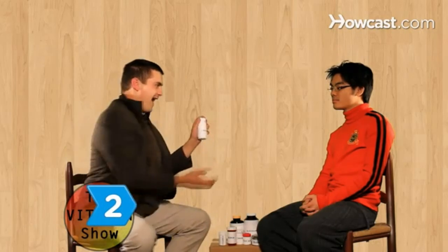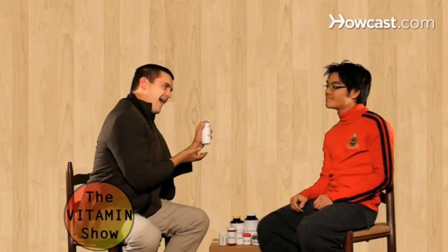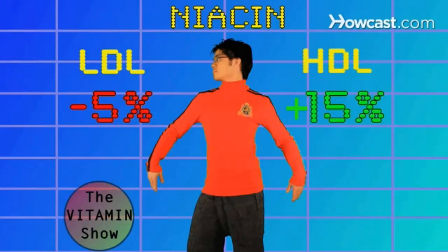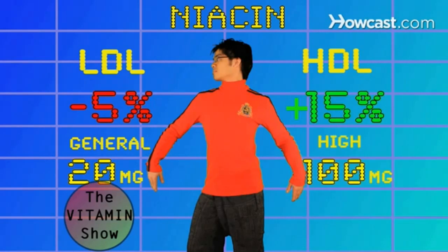Step 2. Manage your cholesterol by taking niacin supplements. Niacin can lower bad cholesterol by 5% and raise good cholesterol by 15%. Take 20mg for general health or 100mg if you have high cholesterol.